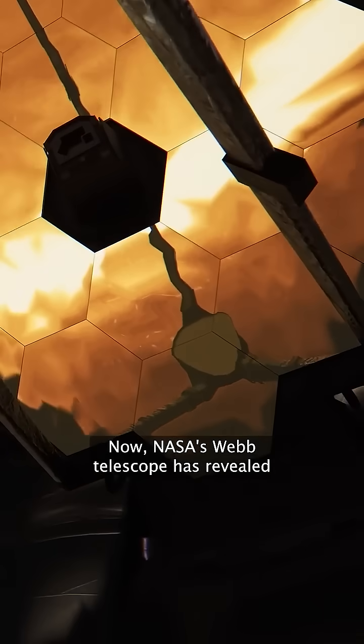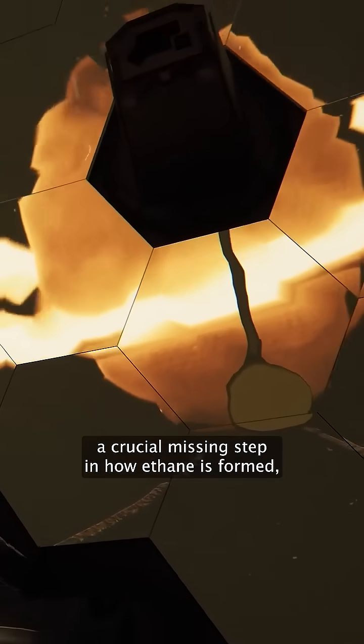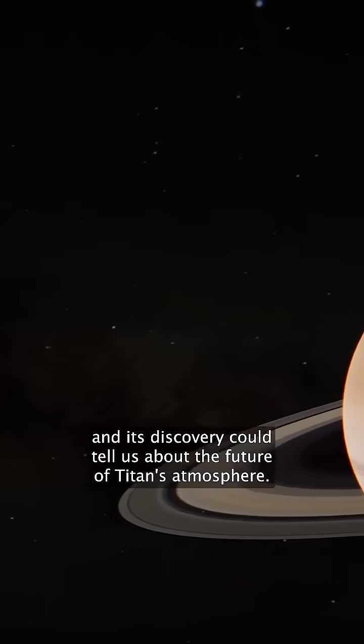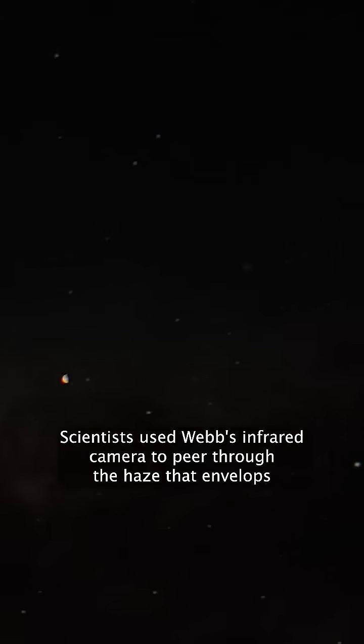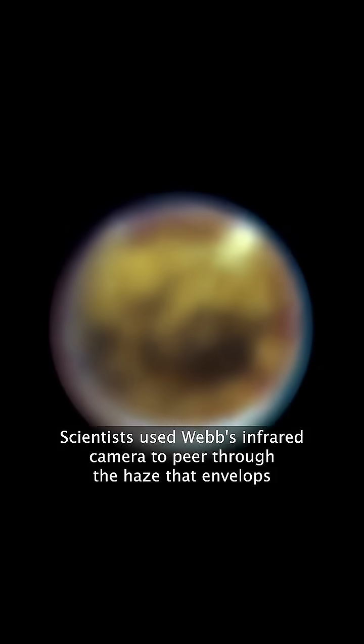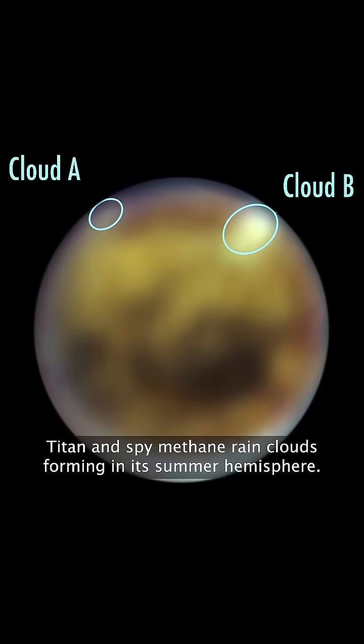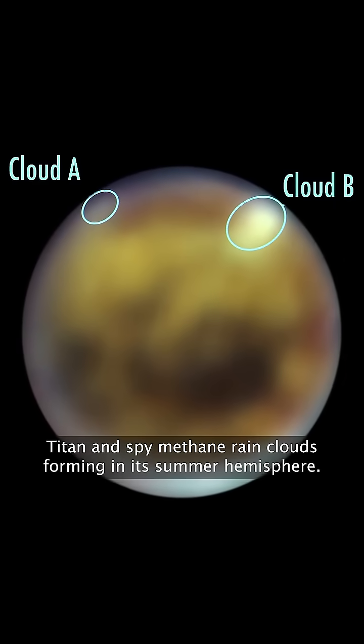NASA's Webb Telescope has revealed a crucial missing step in how ethane is formed, and its discovery could tell us about the future of Titan's atmosphere. Scientists used Webb's infrared camera to peer through the haze that envelops Titan and spy methane rain clouds forming in its summer hemisphere.